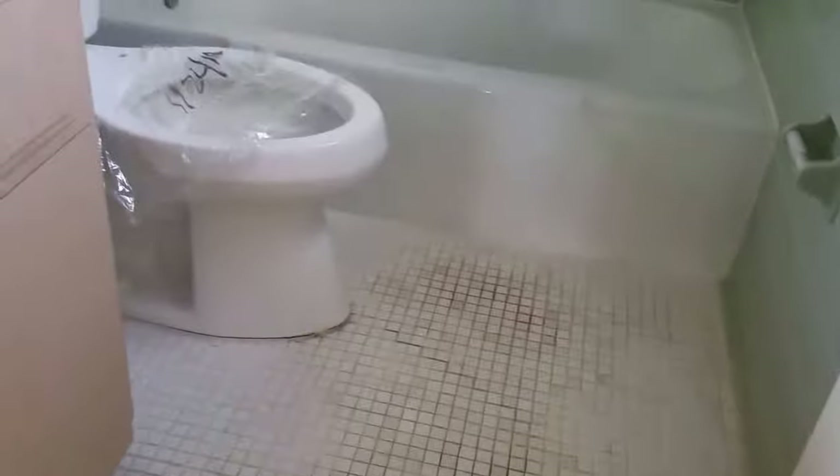Master bath — that wallpaper is hideous, but the tile's actually pretty good. We can paint that, paint the tub, probably put a vanity in there and call that a day. Could be really nice. All these mirrors probably have to go. Big walk-in closet, cedar-lined — actually very nice.